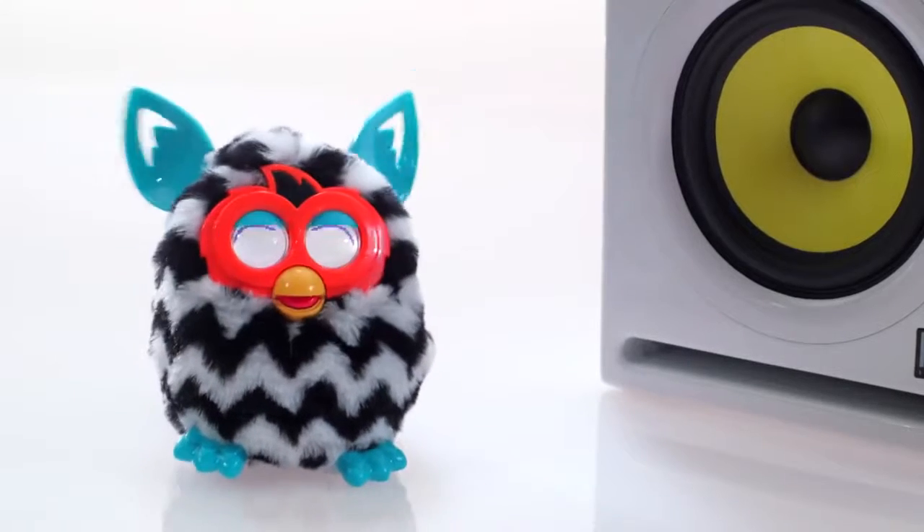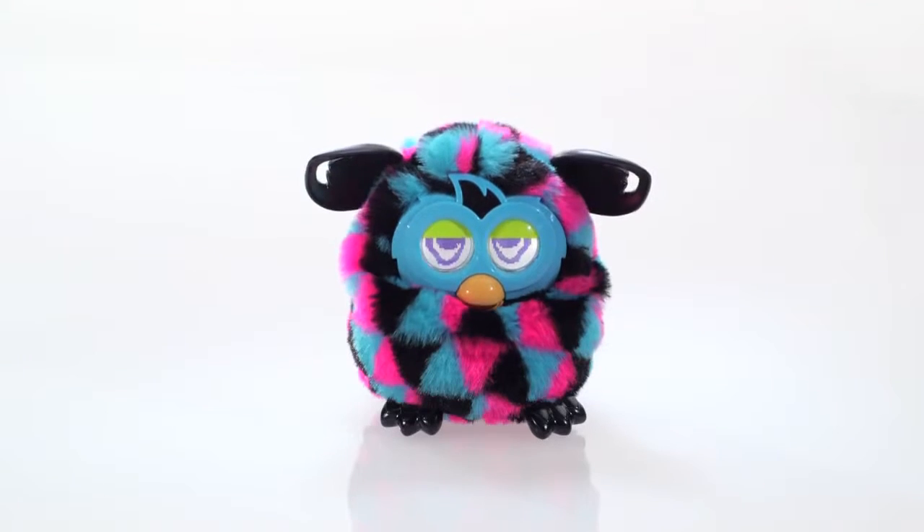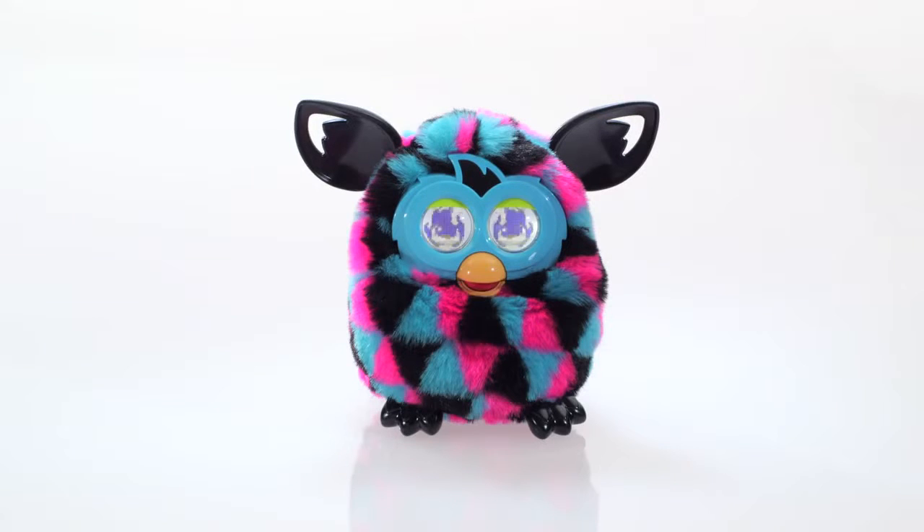Furby Boom loves to dance. Furby Boom reacts when you speak to it. Hi, Furby. Well, hello.